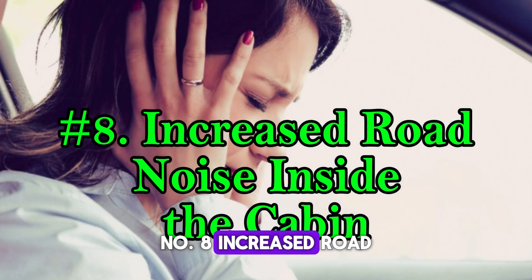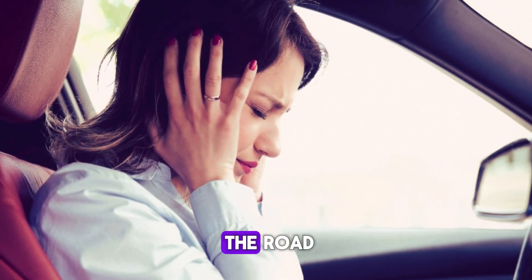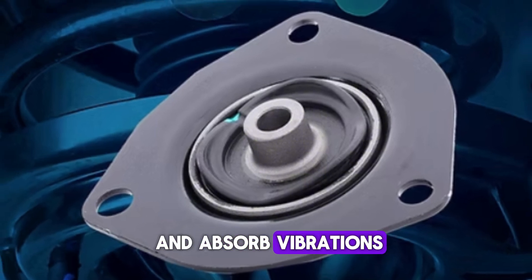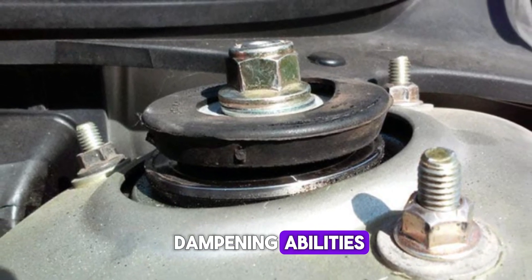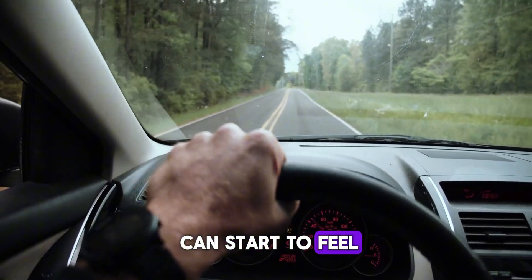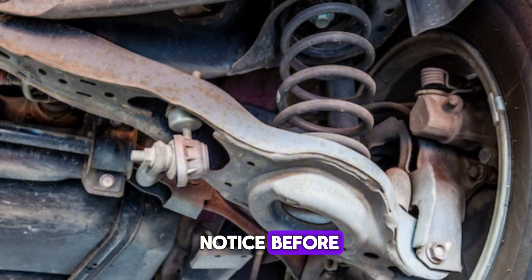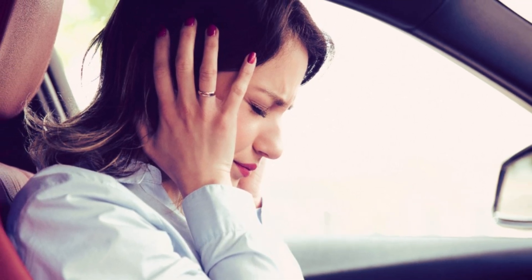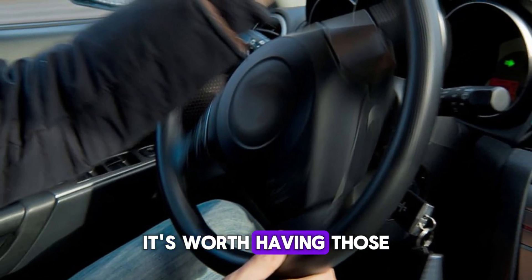Number eight: increased road noise inside the cabin. If your car suddenly feels louder inside — like you can hear every pebble, bump, and crack in the road — it could be your strut mounts. These mounts are designed to isolate road noise and absorb vibrations before they make it into the cabin. When the rubber in the mount wears out or cracks, it loses its sound-dampening abilities. What used to be a quiet, smooth ride can start to feel harsh and noisy. You might hear more thudding from the suspension, a droning hum at highway speeds, or rattles you didn't notice before. This increase in cabin noise can make your driving experience less comfortable and more fatiguing over time. If your once-quiet car suddenly sounds like a drum kit on wheels, it's worth having those strut mounts inspected.